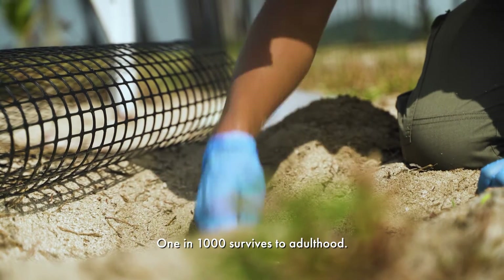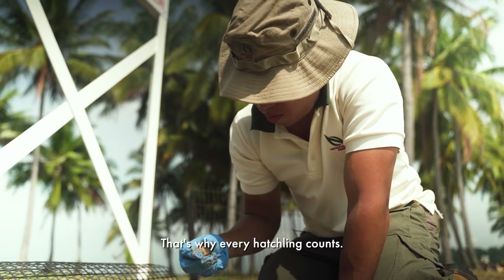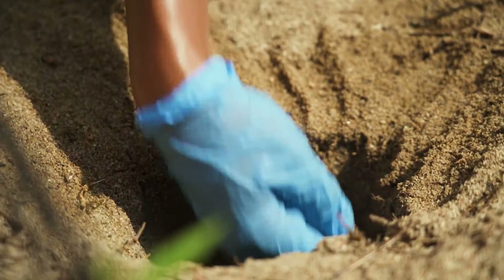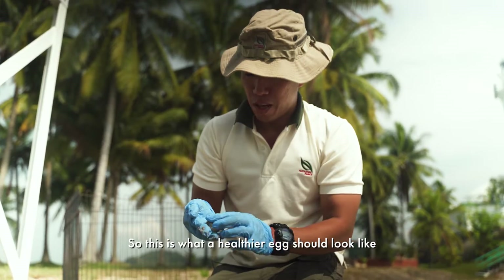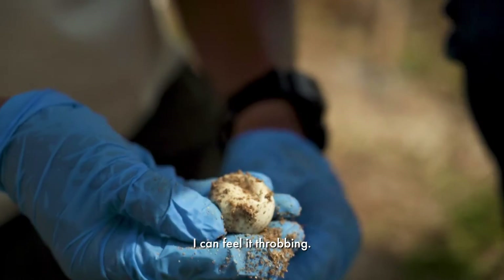One in 1,000 survive to adulthood. It is very low for a critically endangered population. That's why every hatchling counts. This is what a healthier egg should look like — it should be very white. I can feel it throbbing.